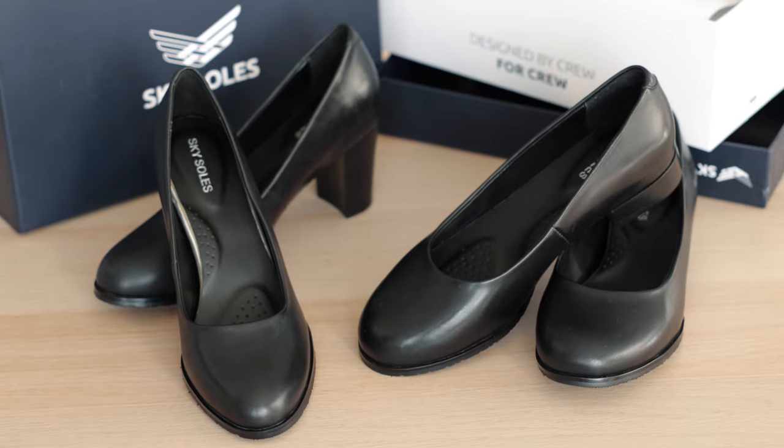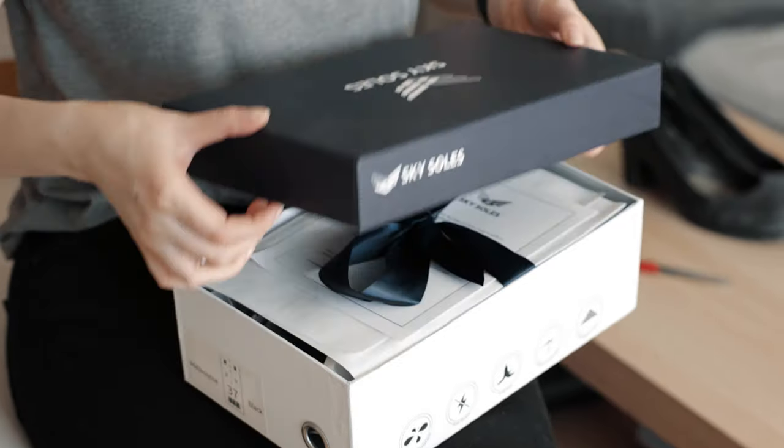Before I tell you a bit about them, I just want to let you guys know that I'm not getting paid any money to promote the brand Sky Souls. I was going to make this video anyway, but I reached out to Sky Souls and they kindly gifted me two pairs of shoes. So although they did offer me this gift, everything that I mention in this video is purely my own opinion and my own experience.